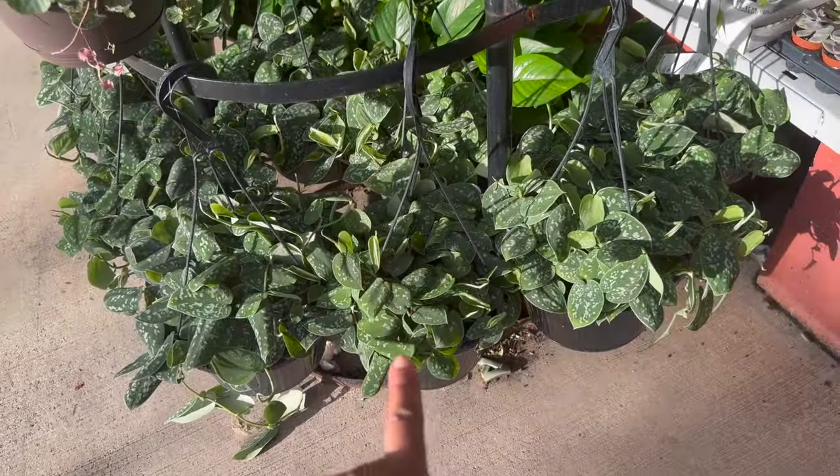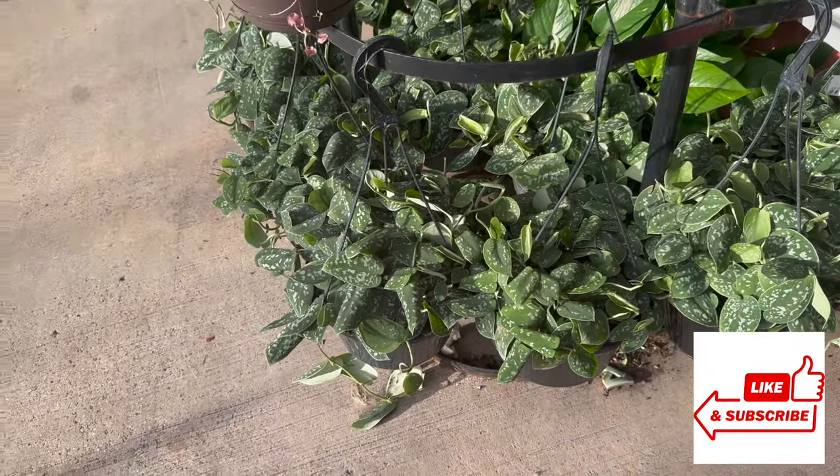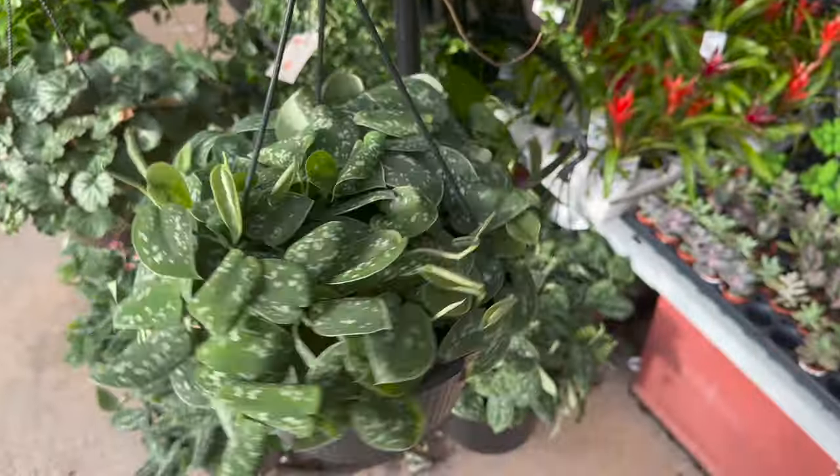$20.98. And then down here on the bottom, they have a bunch of Scindapsus pictus argyraeus. Let me see how much those are — $20.98, and they have a bunch of these.